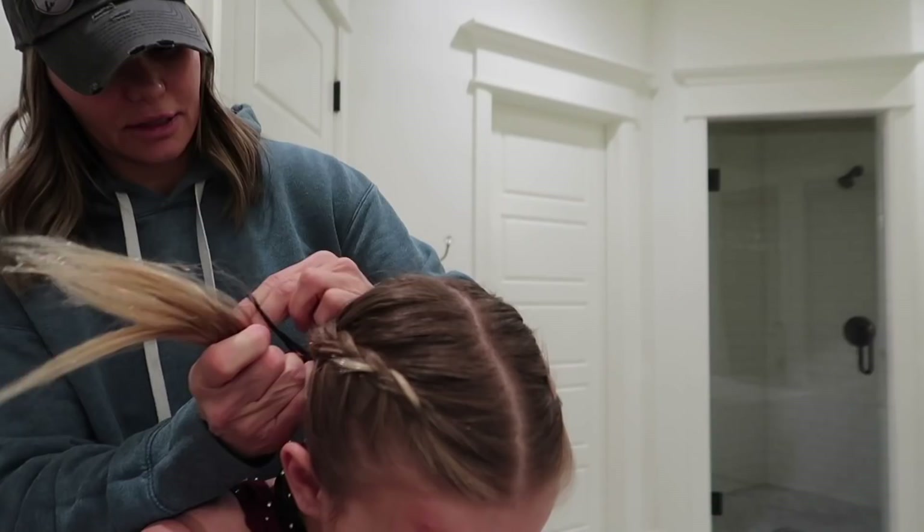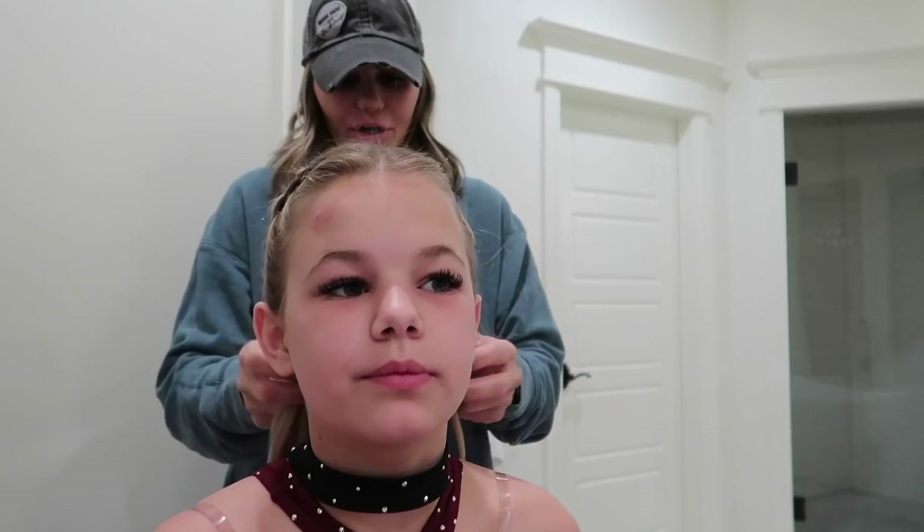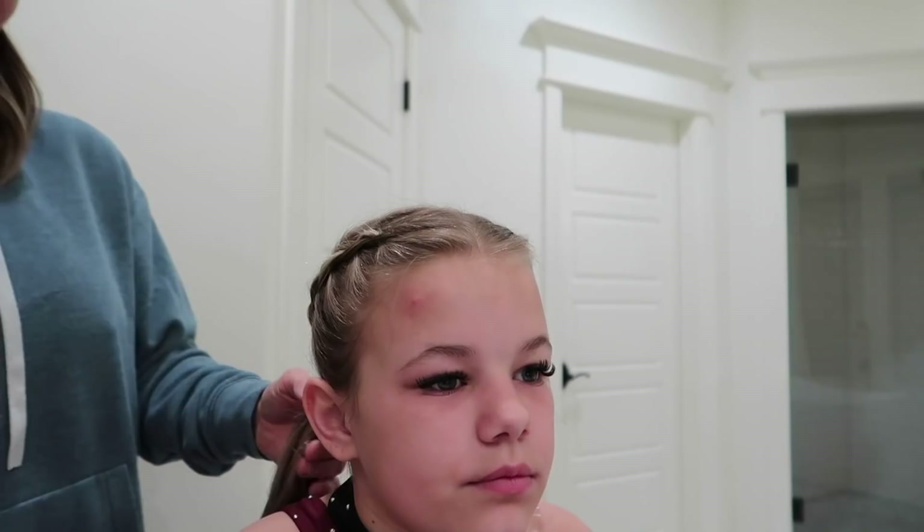Now that the braids are done, they want them curled on the ends. Reese can turn around and show you kind of what it's looking like so far - we got the braids and then we're gonna curl these ends. That's how they want it today - very simple. No bow today. Nothing. And you guys, this is her last competition until we go to Summit.